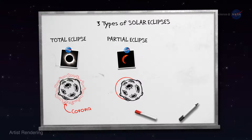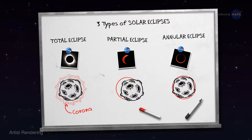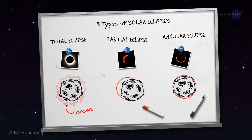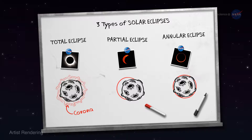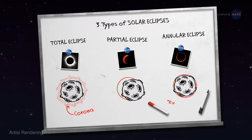And the third is an annular eclipse. The moon crosses in front of the sun dead center, but the lunar disk does not completely block the sun. The edge of the sun juts out on all sides of the moon, creating a bright ring of fire.